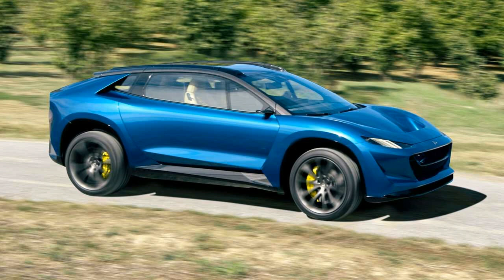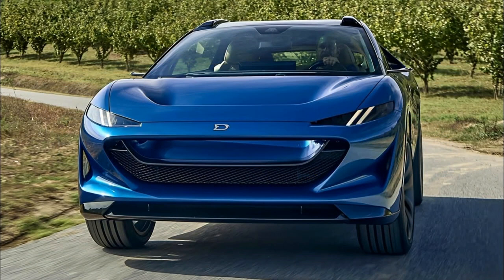There aren't traditional mirrors on the Dragon. Instead, it has cameras that display on the dashboard. The body is constructed of a lightweight composite fiber that Draco claims is more sustainable than traditional materials, and it uses a full carbon fiber chassis — the first SUV to do so.